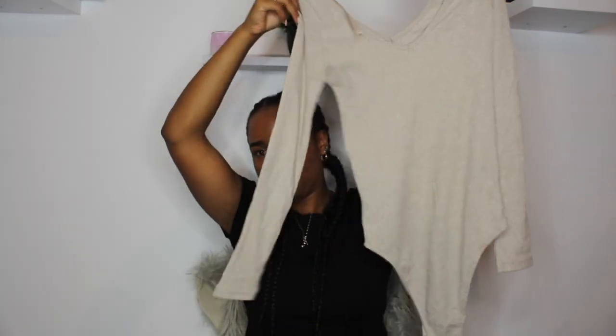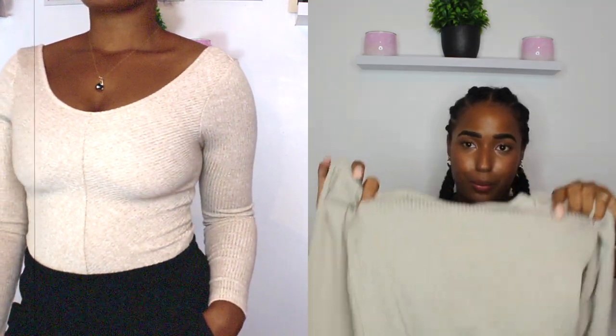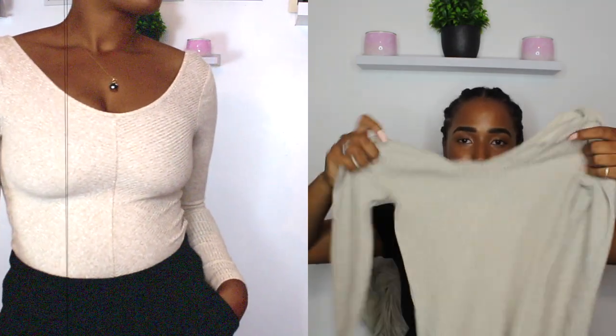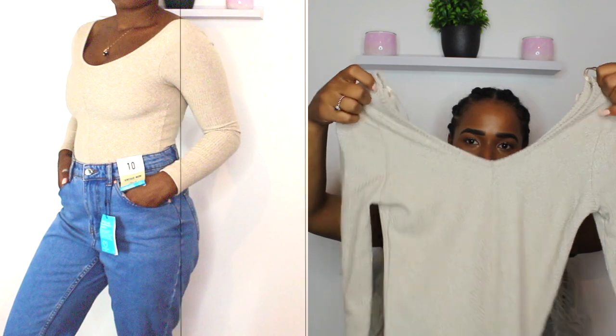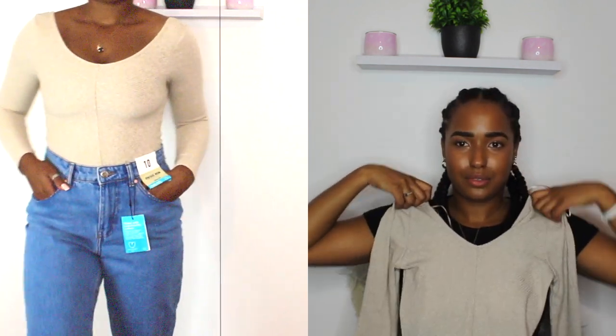I also got this bodysuit from Primark - I got it in small for six pounds. I think maybe I should have gone for a medium but I believe a medium would have been too big on my waist. It was a bit tight on my boobs but without a bra it was fine. You guys can see in the video - it works fine.